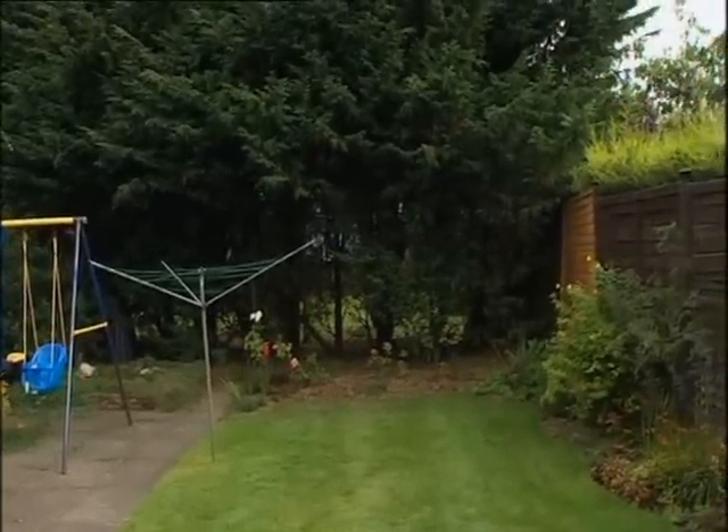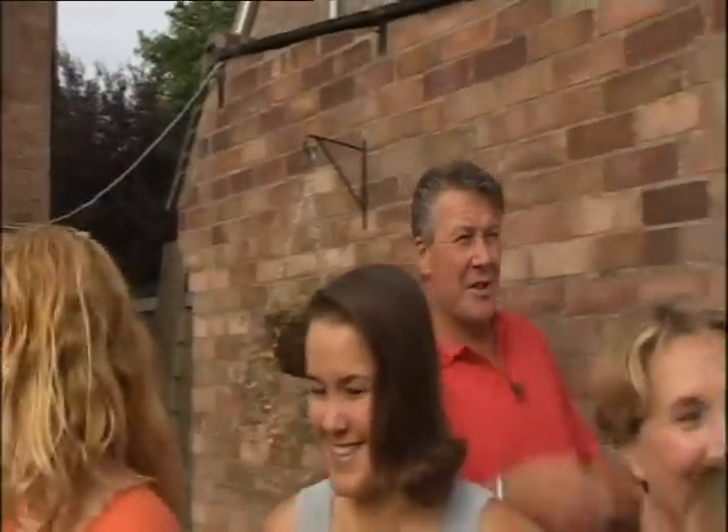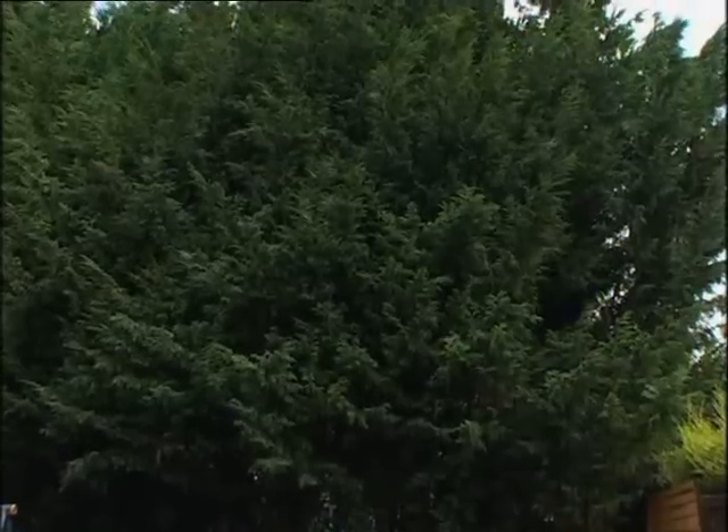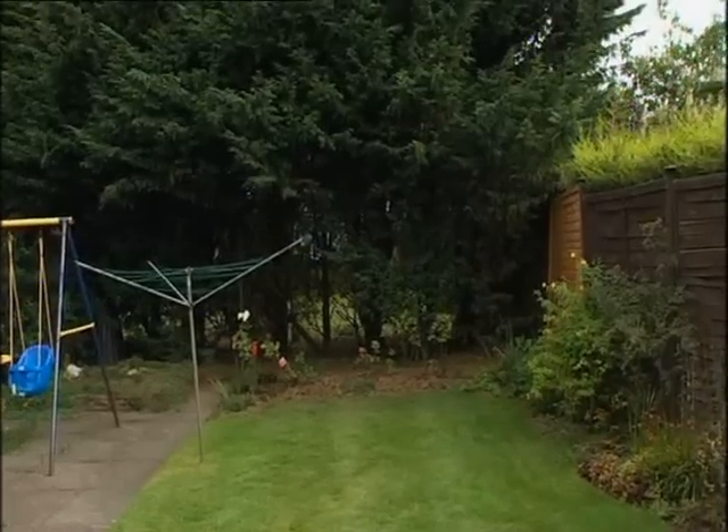And remove the conifers. Well, we have news for you — don't hide behind me, Tommy. What we can do is trim them back a bit and maybe trim them down a bit. But it's too major a job to actually take them all out. Have I convinced you? Yes, okay.